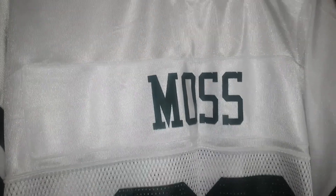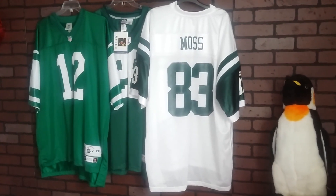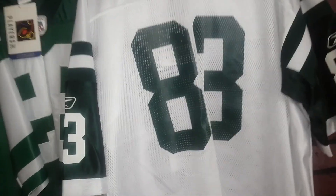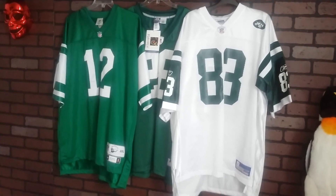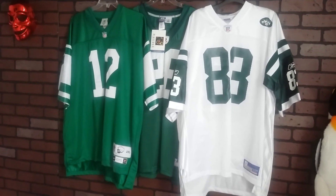You like how I threw this together real quick? Didn't realize I had it all nearby. Santana Moss went to the Redskins after this. There's the back of the Santana Moss. Ping's still stunned that I pulled out a threesome of Jets — and they happen to be authentic, Premier, and replica, all by Reebok.